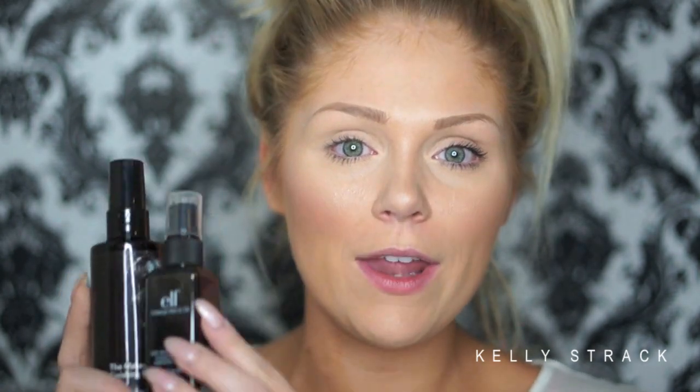Going into this video I'll be honest — I did think Skindinavia was going to be better than the e.l.f. because Skindinavia is a more high-end product and e.l.f. is more drugstore. But I wanted to give them both a very fair shot. Honestly I really don't like the e.l.f. one at all — I think I'm going to return it tomorrow. From the moment I sprayed it I didn't like it. This side of my face looks near flawless, like literally how I applied my makeup this morning, and I have not touched up either side at all.